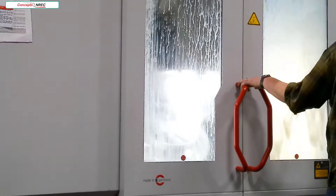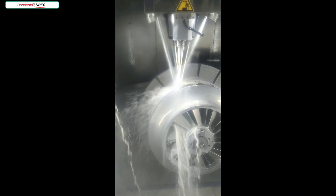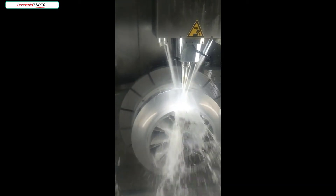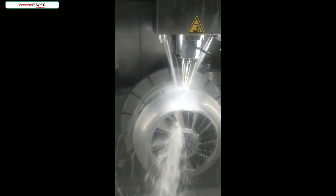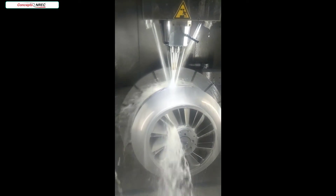Here is some of the 3-plus-2 roughing of the shrouded impeller. The high-pressure through-spindle coolant helps us with tool life and chip evacuation in difficult materials, though the resulting mess makes it difficult to see through the window sometimes. In this clip we can see some of the finishing using a strategy called longitudinal passes. This strategy allows us to plunge our finishing tool along the surface parallel to the flow path of the part. This is a commonplace requirement in the turbo machinery industry, and we modify the step-over between each pass to maintain surface finish and cusp height requirements.